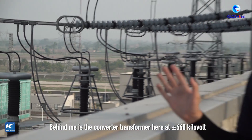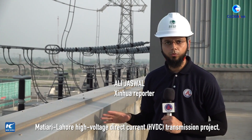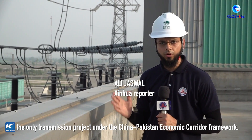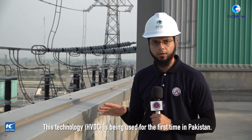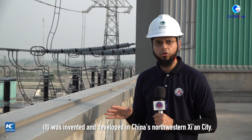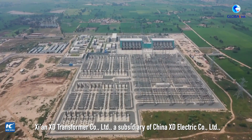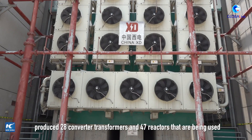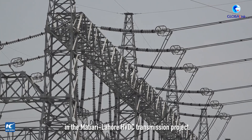Behind me is the converter transformer here at the 660kW Matyari-Lahore HVDC transmission project — the only transmission project under the China-Pakistan Economic Corridor Framework. This technology is being used for the first time in Pakistan and was invented and developed in China's northwestern Xi'an city. Xi'an XT Transformer, a subsidiary of China XT Electric, produced 28 converter transformers and 47 reactors being used in this project.